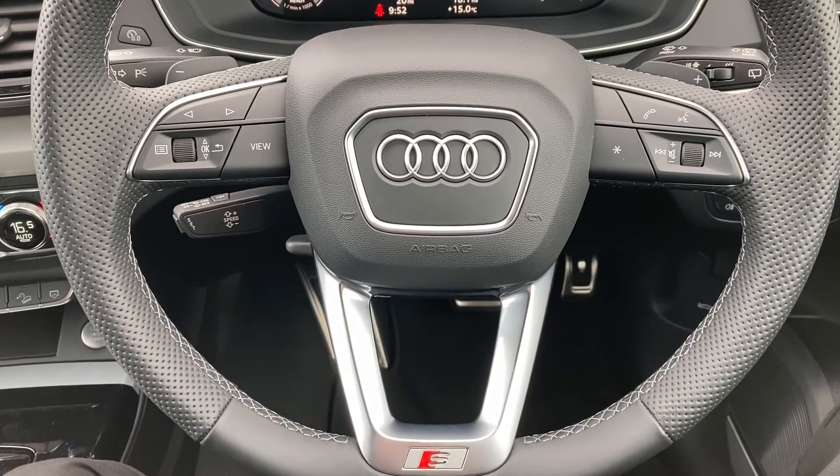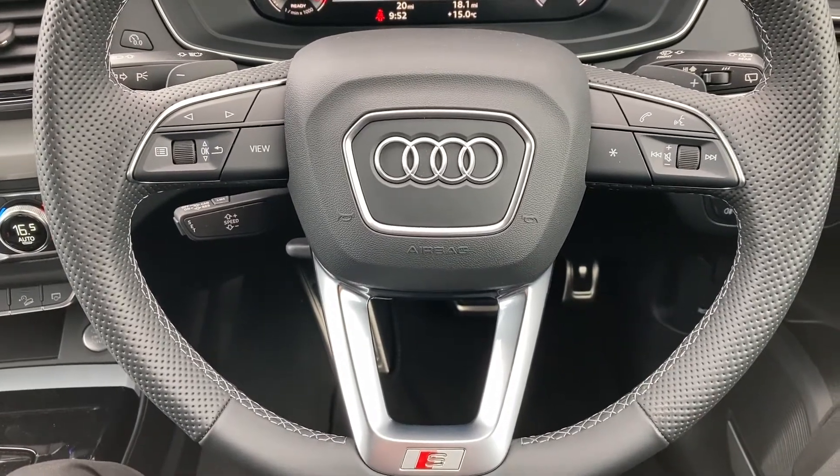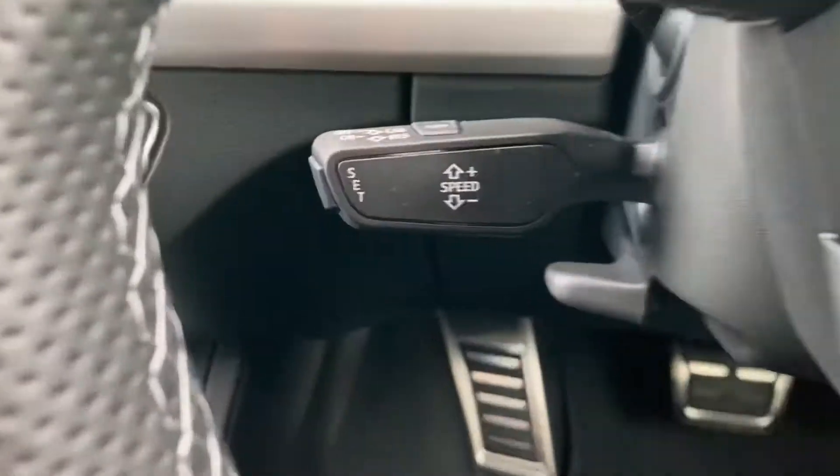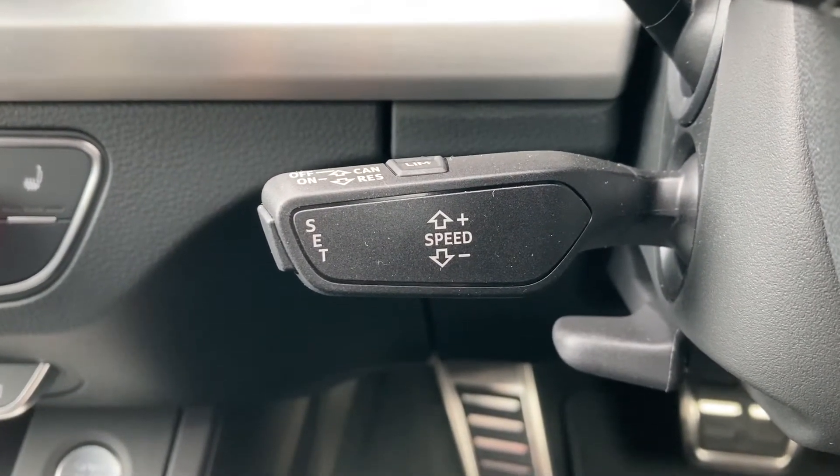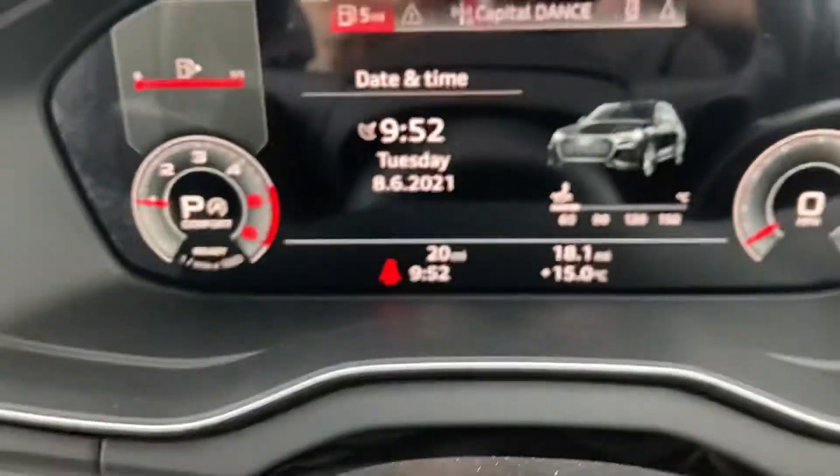You have a leather multifunctional steering wheel. On the left-hand side you've got your display controls, and on the right you've got your Bluetooth and audio. Located just behind this you've got your cruise control, which is amazing for those long motorway journeys.